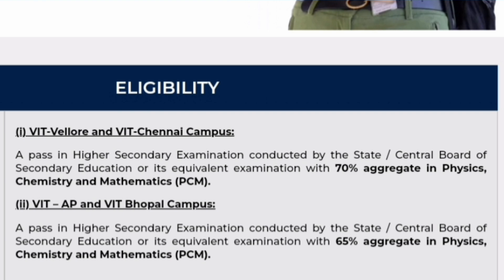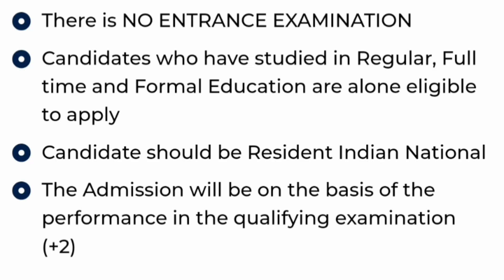Now let's understand the eligibility for this program. VIT Vellore and VIT Chennai have common eligibility criteria: you should have a minimum 70% aggregate in physics, chemistry, and maths (PCM), passing from any state board, CBSE, or equivalent board. But if your marks are less than 70% in PCM, you are still eligible for VIT AP and VIT Bhopal campus, where the eligibility is 65% aggregate in PCM. There is no entrance examination; admission is completely based on your qualifying examination performance.